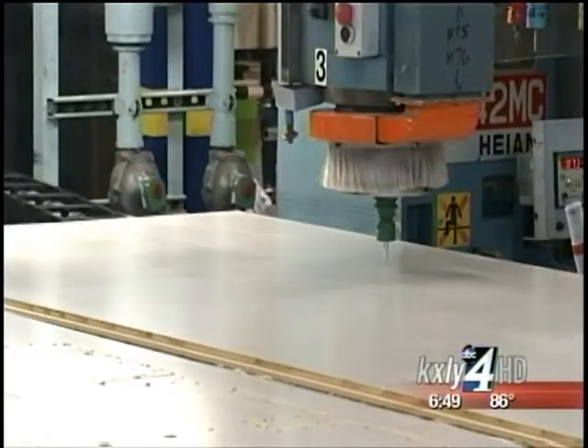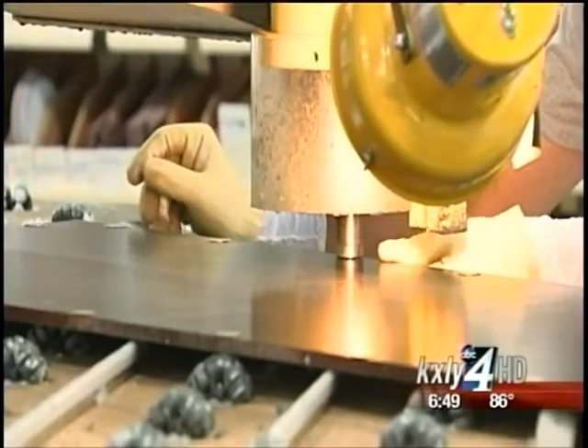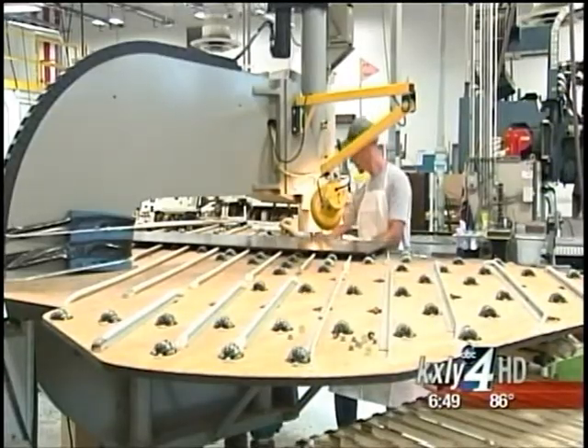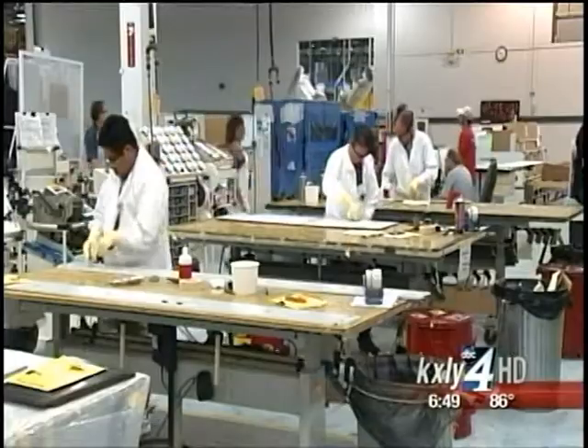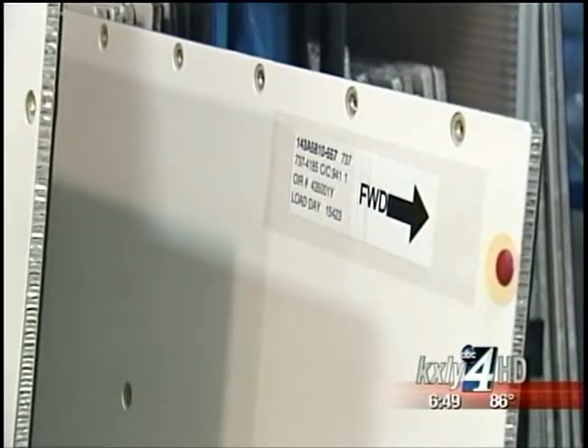The floor panels are cut from sheets of raw material. Then inserts are installed, which help attach the panels to the plane. Some panels go through a potting and assembly process as well before being shipped out and put on the plane. We are a just-in-time deliverer to our customers, and in most cases the product is on the airplane within three business days.